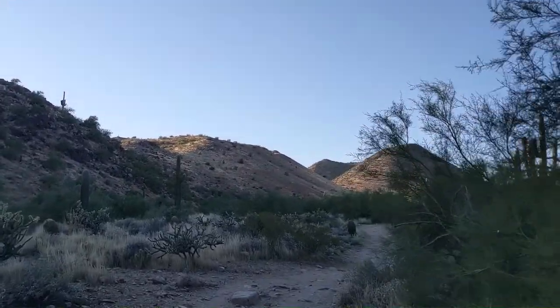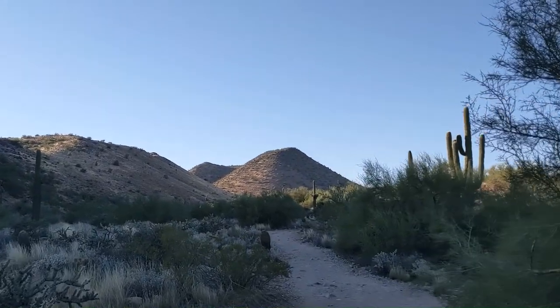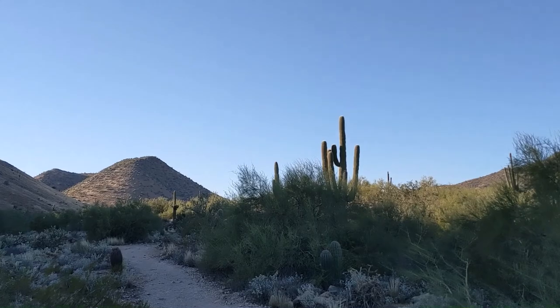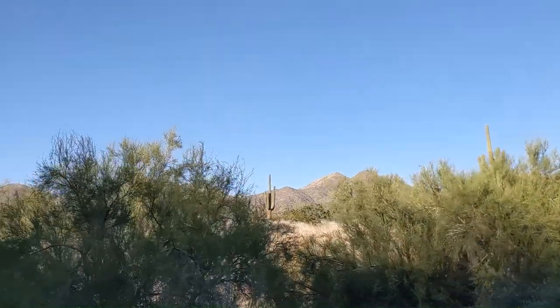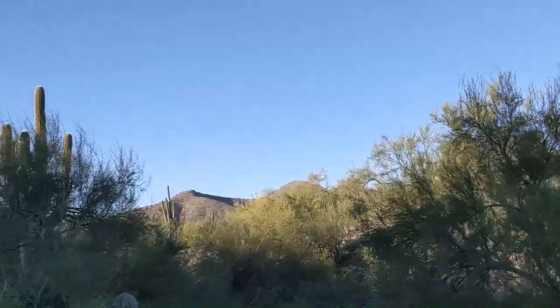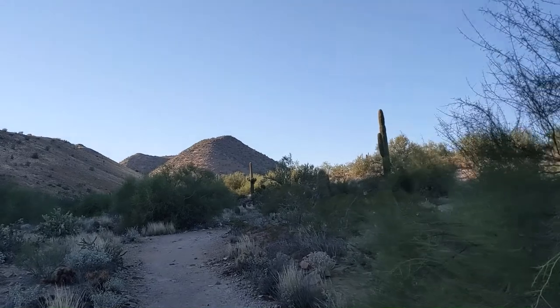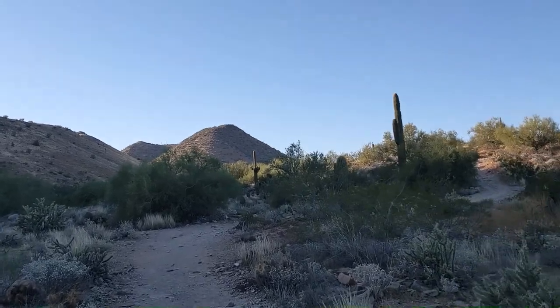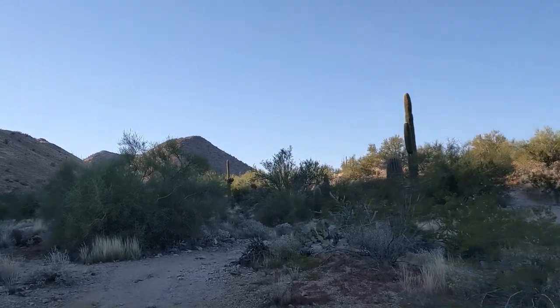This here is the Lost Dog Wash Trail. We are in the Sonoran Desert — the northern edge of the Sonoran Desert, on the southern edge of the McDowell Mountains, which are just right over here. This is a pretty easy trail. Eventually if you walk all the way to the end, you'll get an overlook of Frank Lloyd Wright's Taliesin, which is pretty cool.